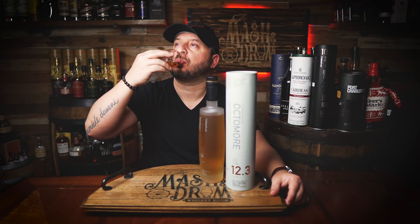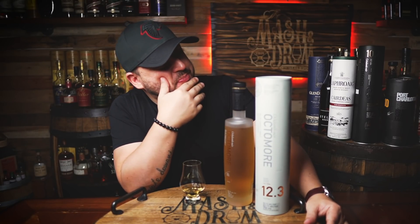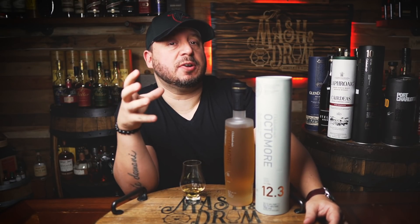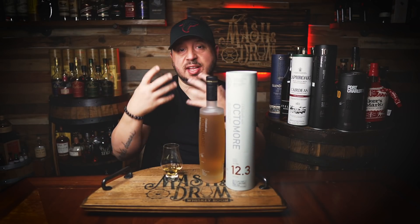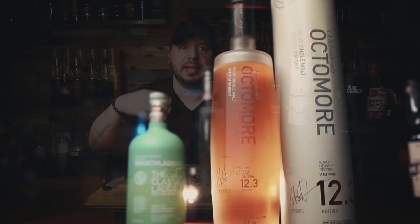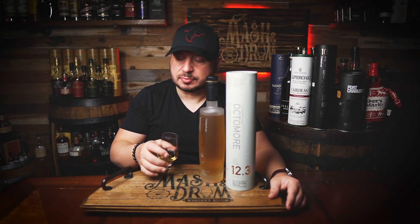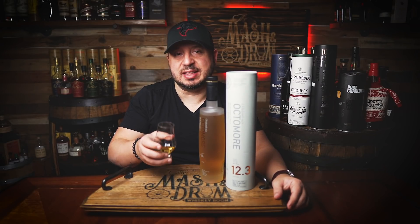Cheers. Man, that hits you hard. Being so youthful and so high proof, the peat especially in the first sip can come off extremely astringent, a little bit drying. But then, as you just let it develop on the palate, those fruit flavors really start developing — the red fruit, the raspberry, the blueberry all there. But that high peat, high proof definitely kicks you in the teeth a little bit.